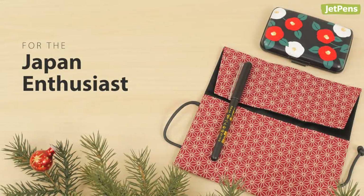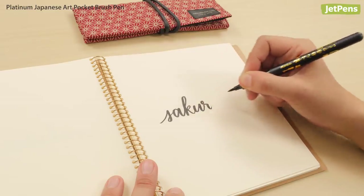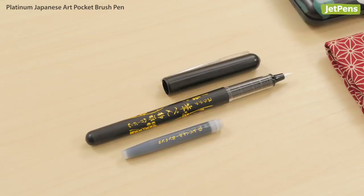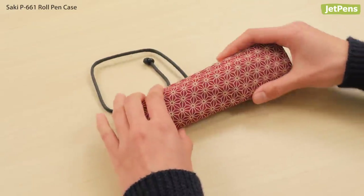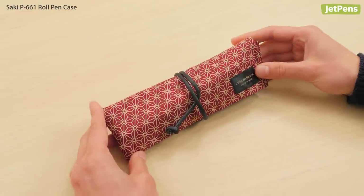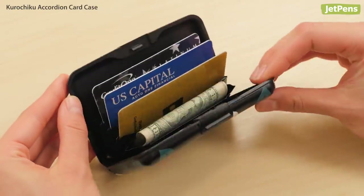For the person who appreciates Japanese culture, gifts designed with beautiful patterns will be a hit. The Platinum Japanese Art Pocket Brush Pen is great for artists and calligraphers — it has a beginner-friendly felt tip and uses convenient cartridges. Made from fabric with traditional Japanese print, the Saki Roll Pen Case is an elegant place to keep your pens and other accessories. A Kurochiku Accordion Card Case has a beautiful Japanese pattern on the outside and is super useful for holding cards.